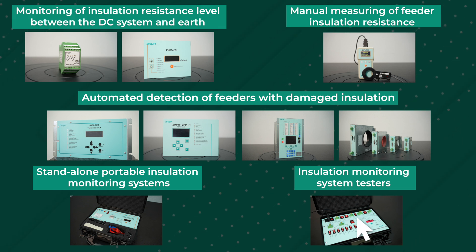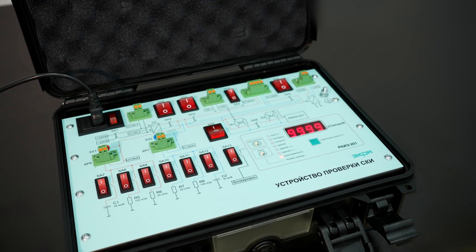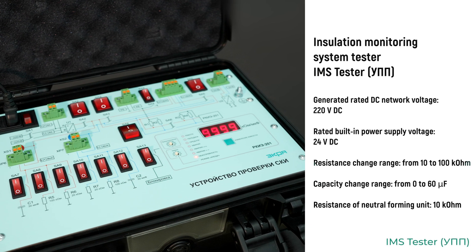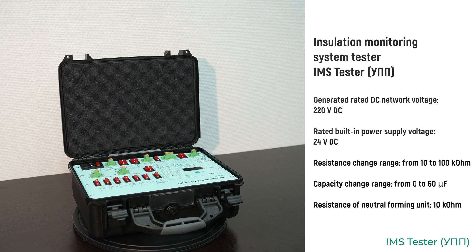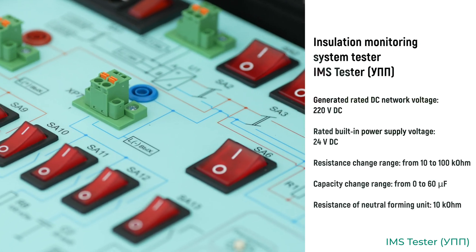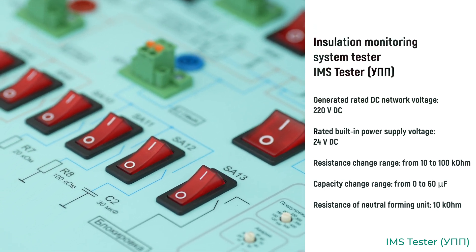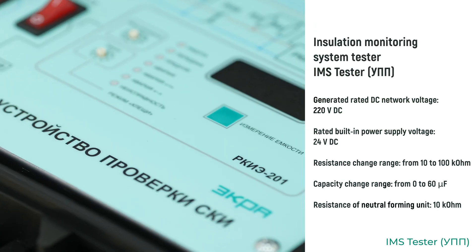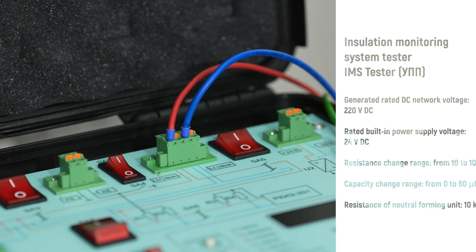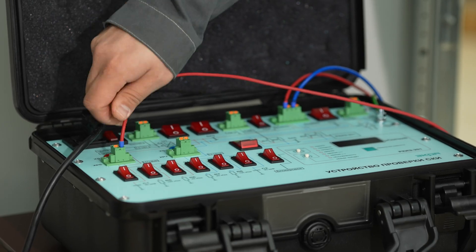Before commissioning, any system must be checked for correct operation according to the set parameters. The insulation monitoring system tester is used to check the operation of installed or commissioned insulation monitoring systems of any complexity and manufacturer. The tester is equipped with a built-in set of capacitances and resistors for simulating the DC power supply system and changing its parameters.